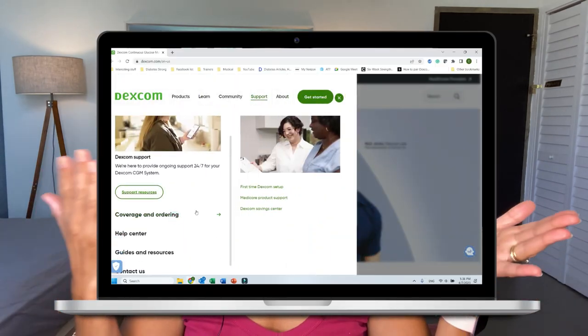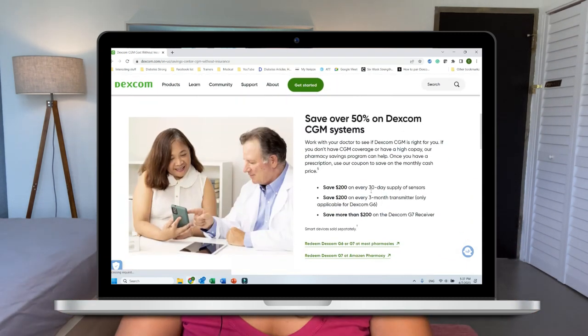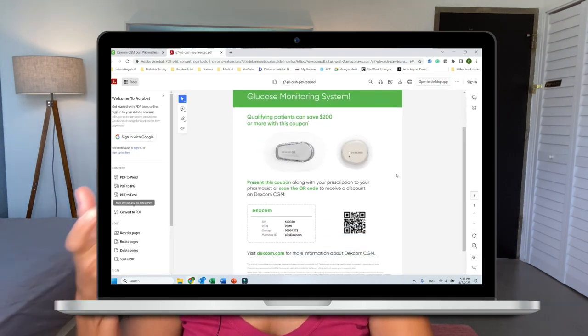If your insurance doesn't cover Dexcom CGMs, or if you don't have insurance at all, you still need a prescription, but you still do not have to pay $450 for a monthly supply. To get the Dexcom G7 at a discounted cash-pay rate, you can either go to Dexcom's website and download their coupon, or go to GoodRx and get a coupon there. I actually prefer GoodRx because I can look up different pharmacies and see the different prices available, since even with a discount, you'll pay different amounts depending on the pharmacy. These are the prices for my local area — as you can see, you can get a month's supply of Dexcom G7 for about $165 to $189. It's still expensive, but it beats paying $450.